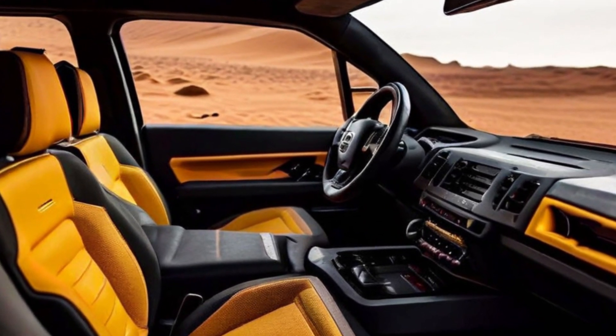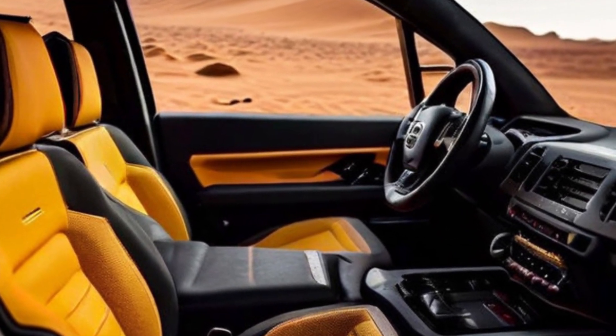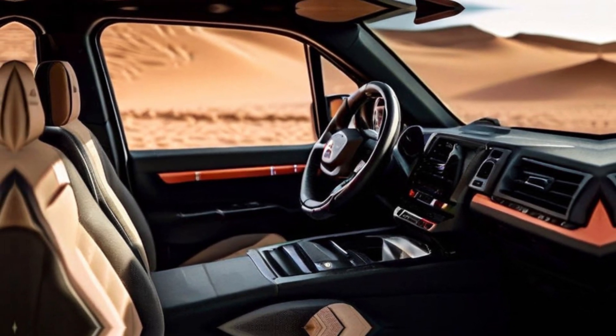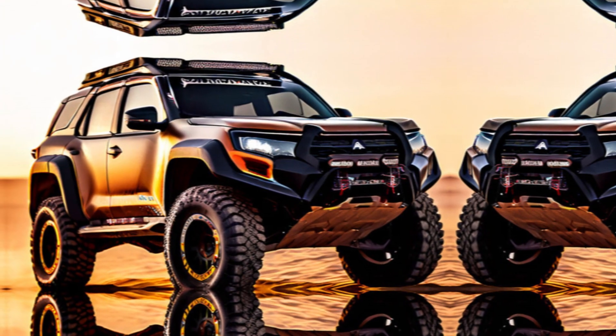But functionality never takes a backseat. The driver-centric cockpit puts all the controls at your fingertips, and a head-up display keeps your eyes on the road.